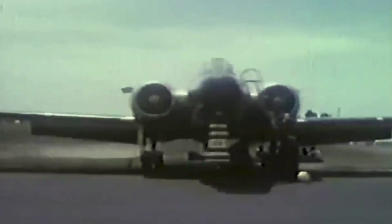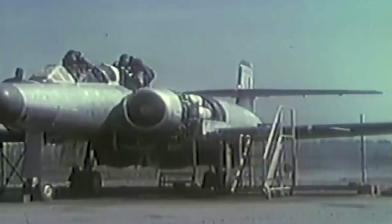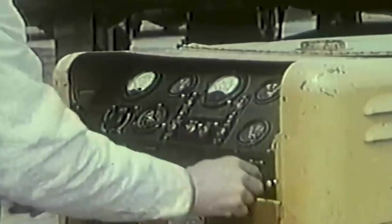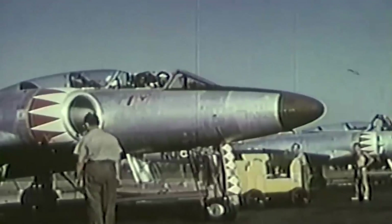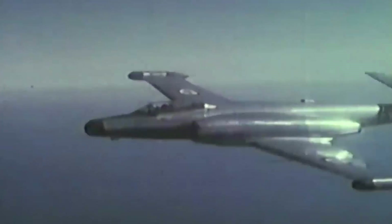A basic tubular fuselage equipped with avionics, fuel tanks, and machine guns calibred at 8.5 millimeters was created by engineers. The Canuck had a maximum speed of 650 miles per hour, a range of up to 1,000 miles, a short takeoff run, and a weight of about 17 tons. Because of its sophisticated radar set and fire control system, it was designed to withstand any weather condition, including nighttime, and to operate at high altitudes.